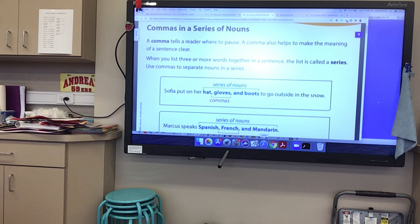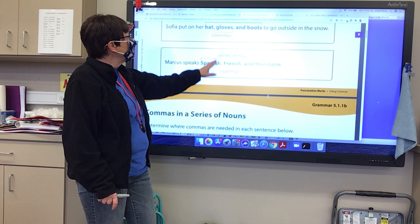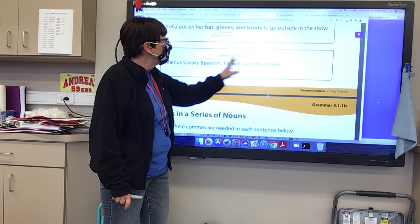Marcus speaks Spanish, comma, French, and Mandarin. Now, we have a list of three things, so we separate Spanish, comma, French, comma, and Mandarin. We're only using two commas there. Do you notice that?